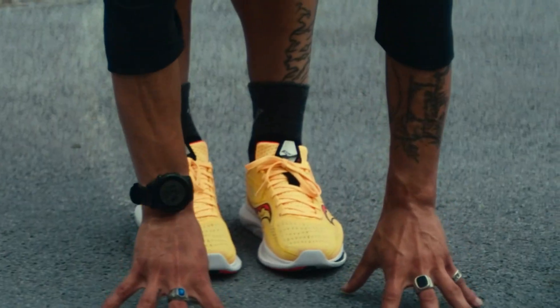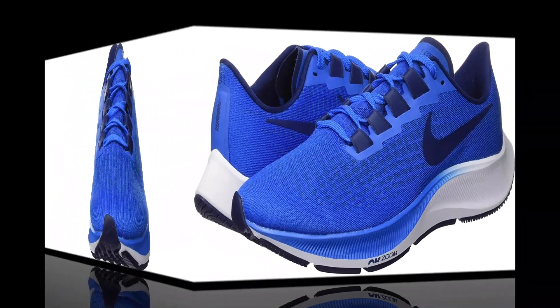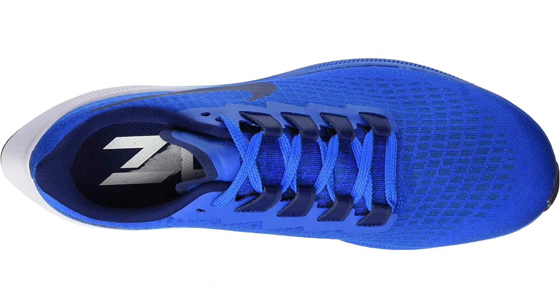Finding the best men's running shoes for your needs can be a challenge. There are hundreds of great running shoes to choose from, and sifting through all of them is a never-ending process. At Fleet Feet, we're constantly searching for the best running shoes for men and all runners, including ourselves. We research, test, and write about as many men's running shoes as we can to assess how well they hold up to their intended purpose — to deliver a comfortable running experience.